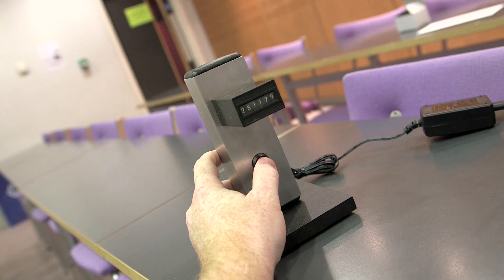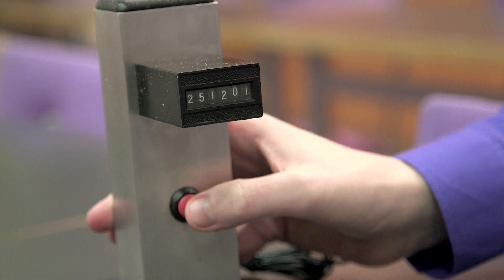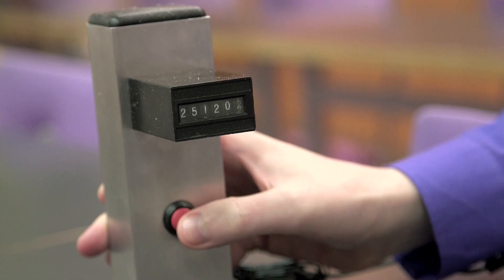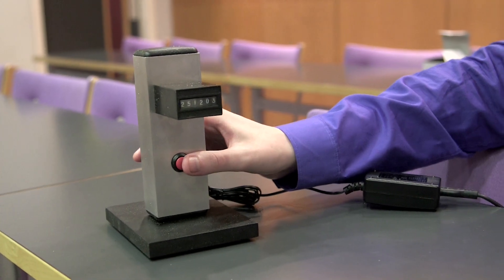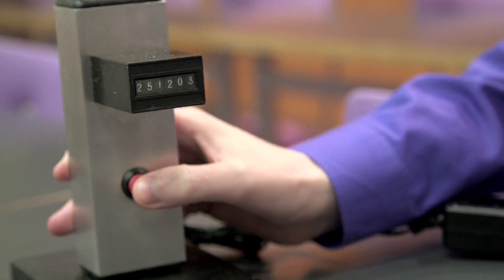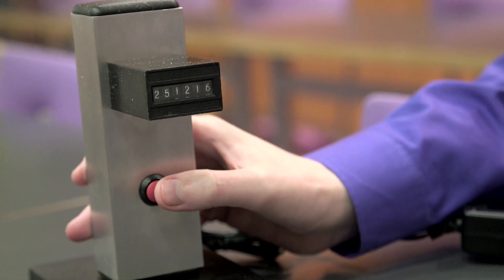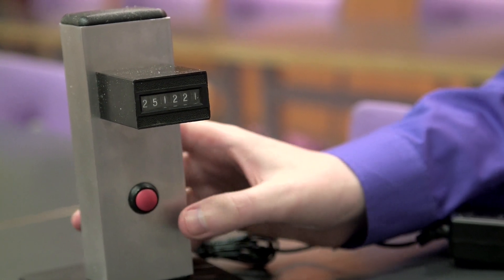Have you worked out what it's doing yet? These are prime numbers. Each one is a new prime number. It's a prime number generator. This was made by our viewer Carl Lautmann, and he makes kinetic sculptures — sculptures that move and do exciting things. He's made a short series of these and sent us a couple, and you'll get the next prime number.